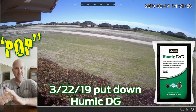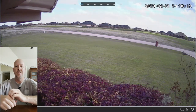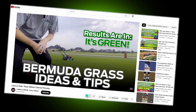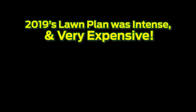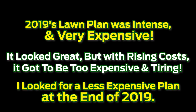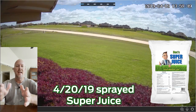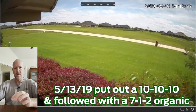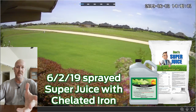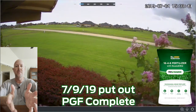Hey guys, I'm gonna do something a little bit different today. I have the ability to show you my yard back in 2019 and show you the transitions from 2019 all the way up to 2021, so that's what I'm gonna do. In this clip you can see when you start out with a bad yard in January or February.